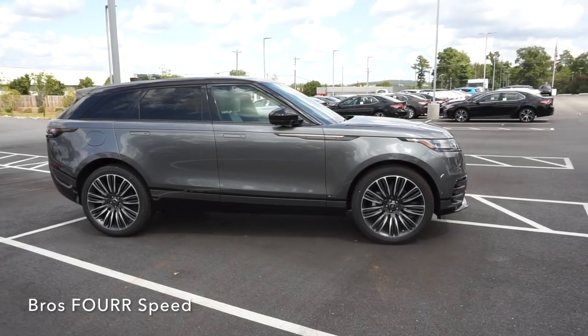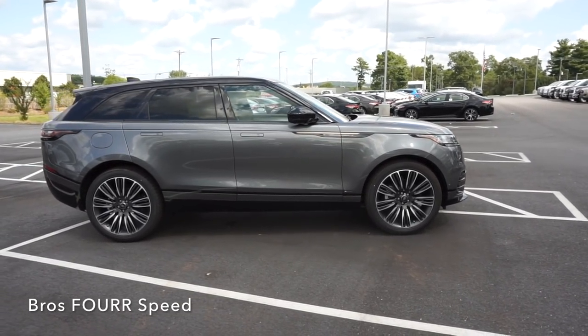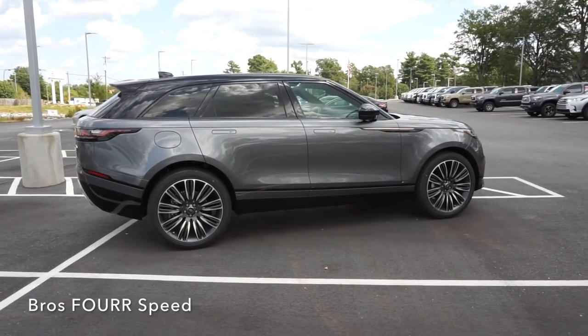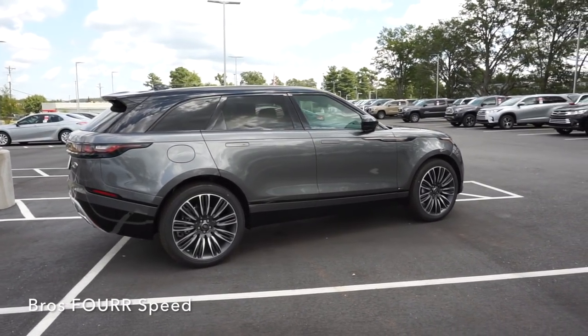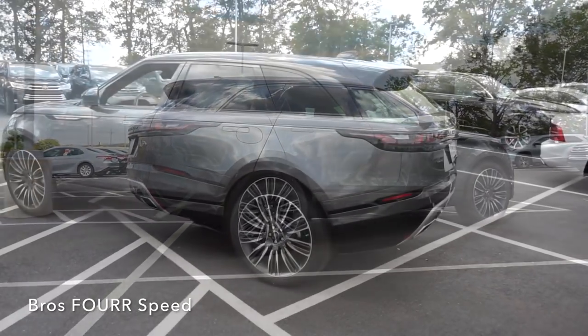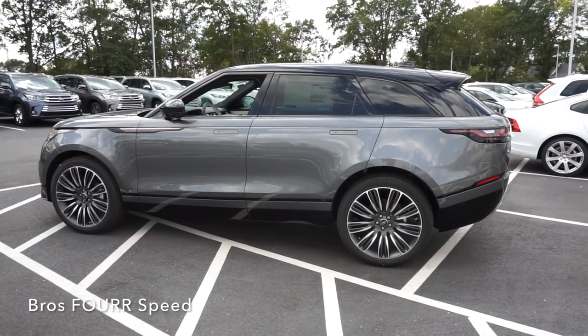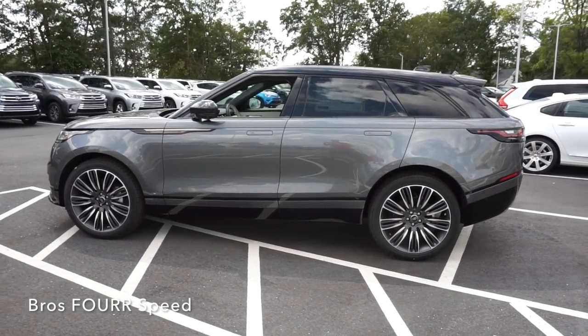This is all-wheel drive, weighs around 4,200 pounds, and 0-to-60 can happen in the low 5-second range with a top speed of 135 miles an hour. Based on a 15.8-gallon fuel tank, you can estimate the MPG to be 21 city and 27 highway. The wheelbase measures 113 inches, with an overall length of 189 inches, width of 84.4 inches, and height of 65.5 inches.